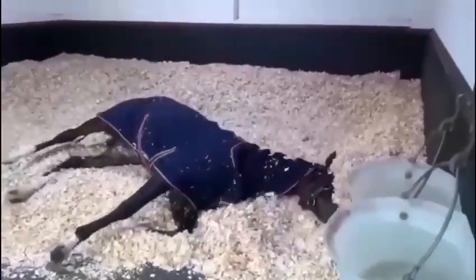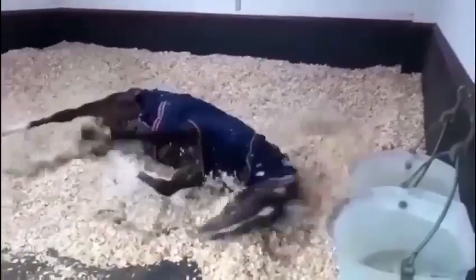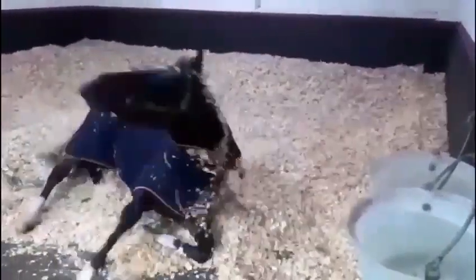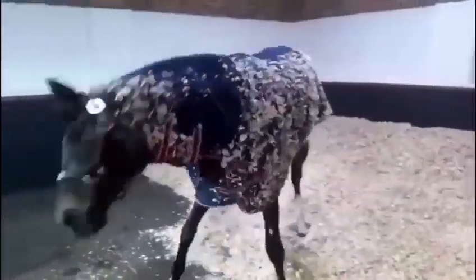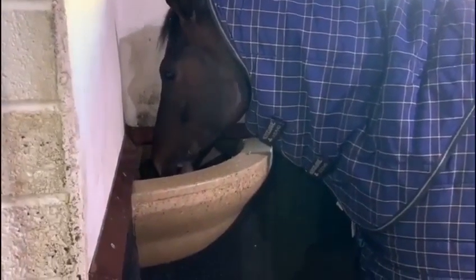Then at 9 pm that night he will get his late feed, which is half a scoop of Saracen's stallion plan and half a scoop of conditioning cubes. He is watched all night on camera by the person in the foaling unit watching the monitors, and also gets checked throughout the night by the on-site security guard.